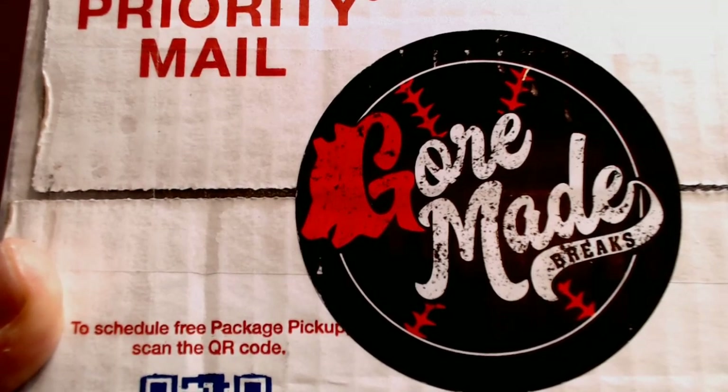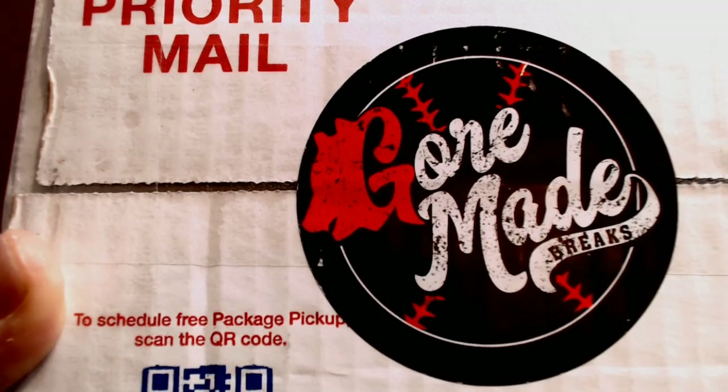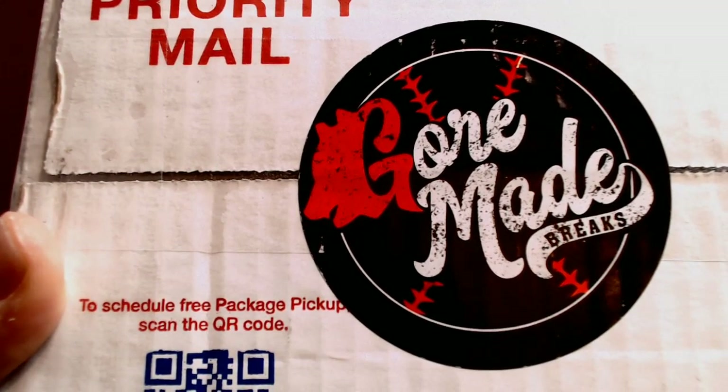Hey Cards fans, it's Barry K with Cards for Days. Sit back, pull up your chair, and take a walk with me through my Gourmade Breaks reveal.